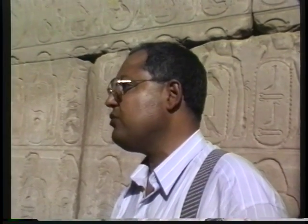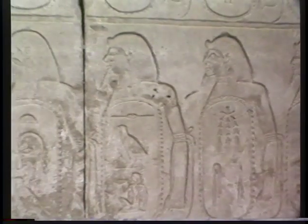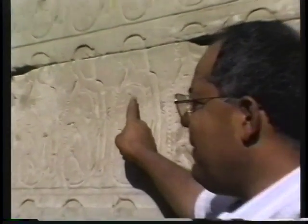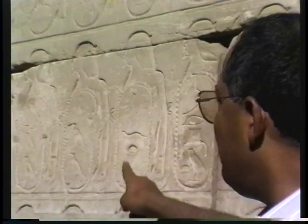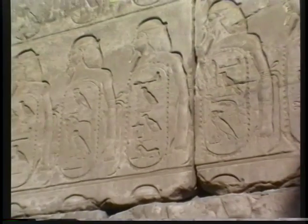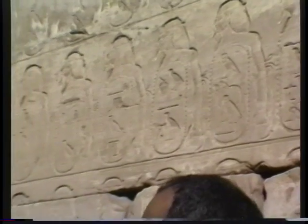King Thutmose was trying to show future generations how great he was and his great achievements — how many prisoners of war he took, how many cities he conquered. That's why we have a large number of figures and busts depicting prisoners of war from various city-states, as you can see here. The one at the top has arms tied — this is how the arms of prisoners of war were bound. According to the documents, Thutmose had over 14 military campaigns against the enemies of Egypt. This is the evidence.